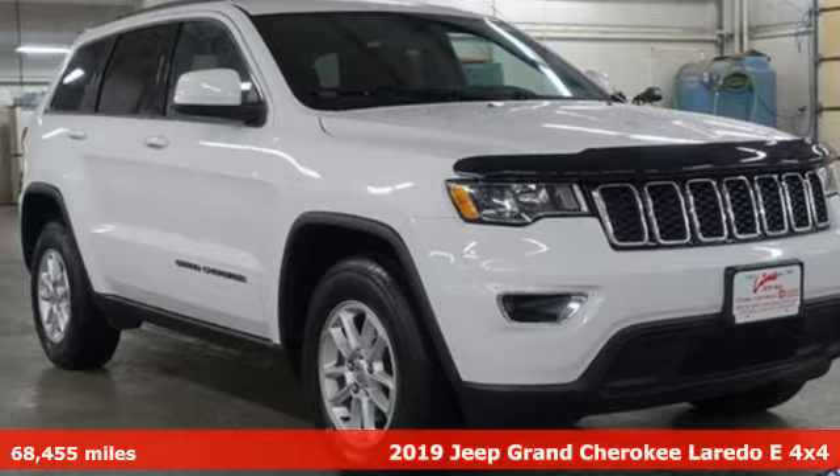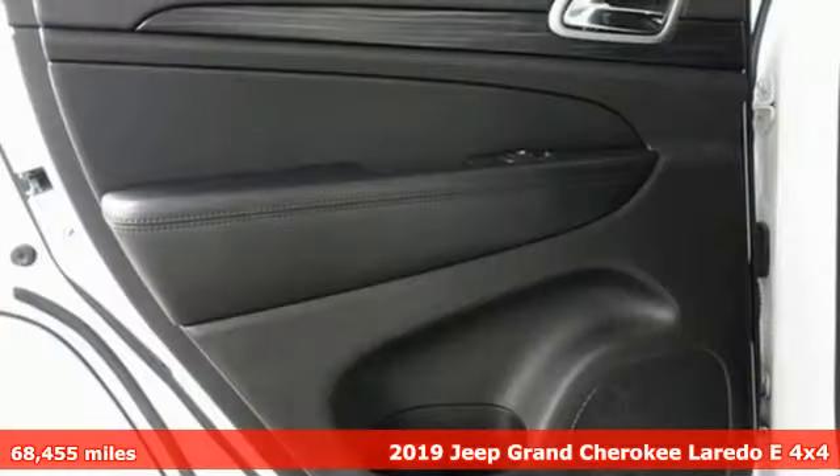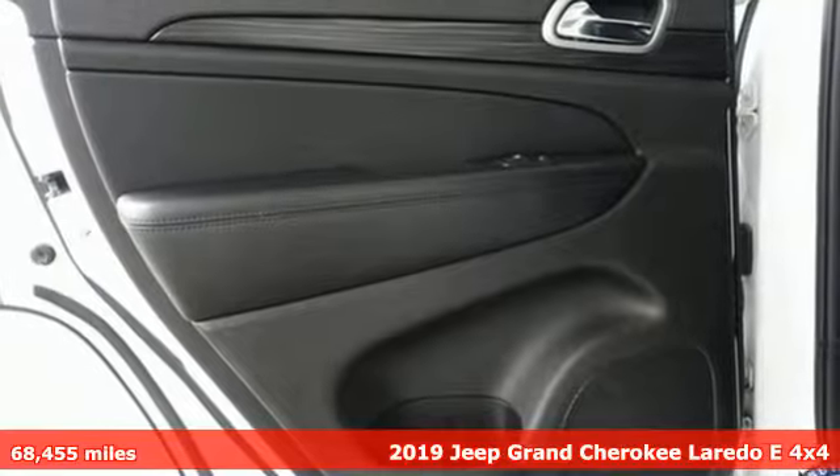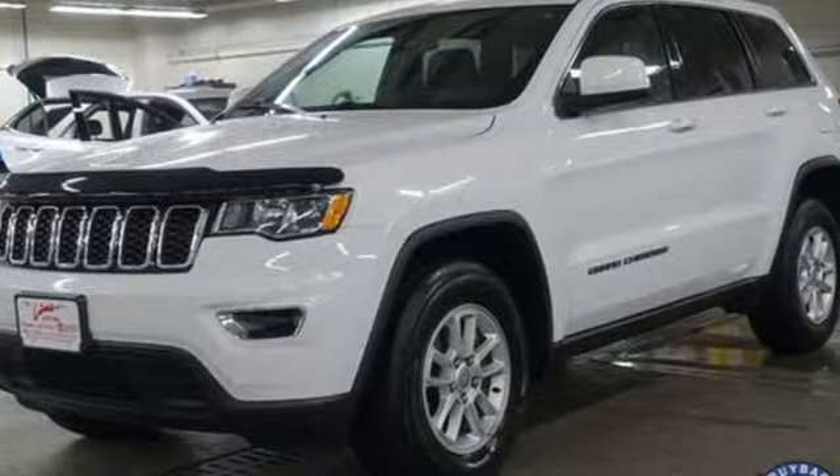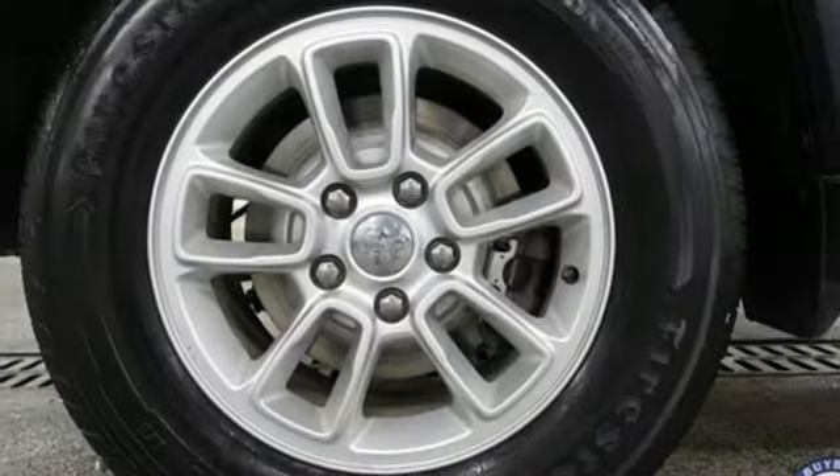It's a 2019 Jeep Grand Cherokee. Welcome to a ride that is as spectacular as the scenery. Features include automatic transmission, dual zone climate control, and Bluetooth streaming audio.